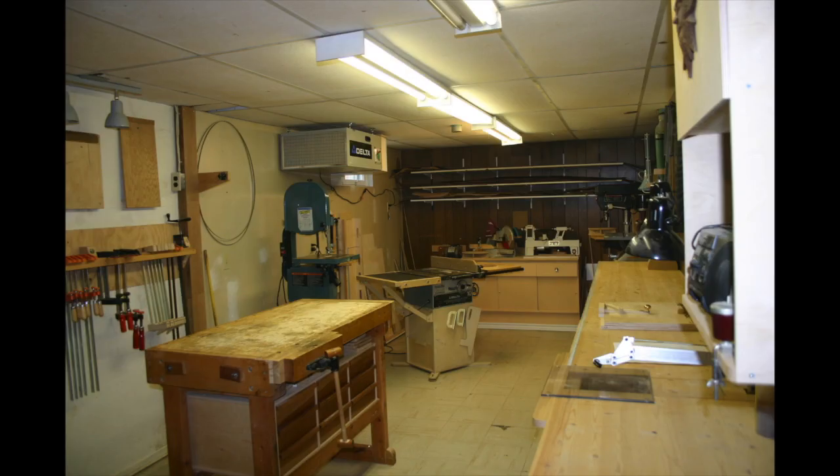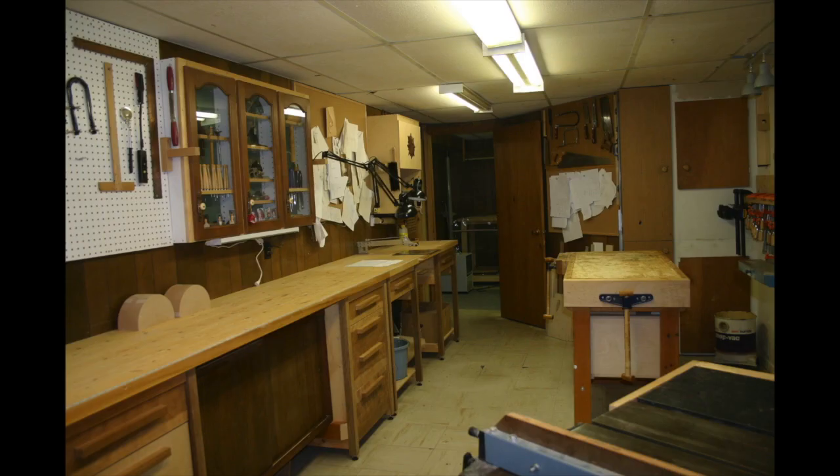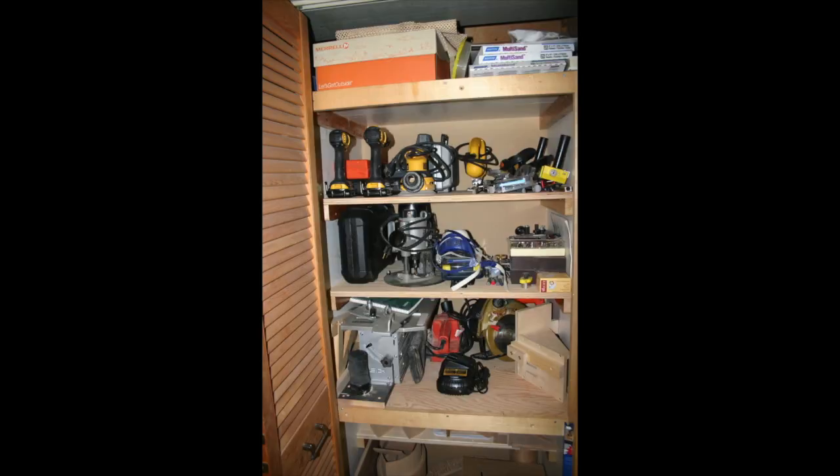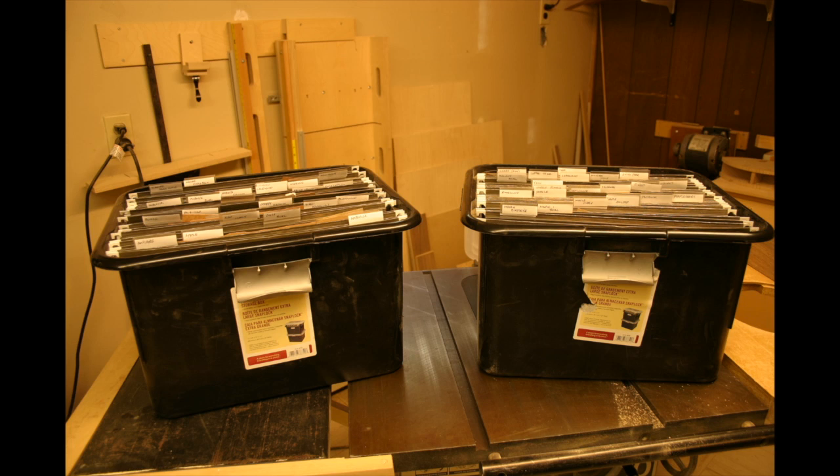Atkinson does his very best to keep his small basement studio clean and organized. A big part of that is having dedicated storage for the smaller hand and power tools he uses. He also keeps his veneers sorted and accessible with the help of a pair of file folder bins.